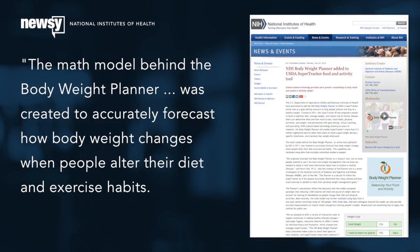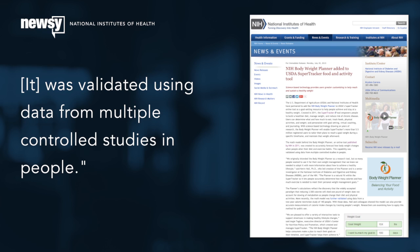And here's some good news. Unlike some weight loss plans and strategies, this one's backed by actual science. The math model behind the Body Weight Planner was created to accurately forecast how body weight changes when people alter their diet and exercise habits. It was validated using data from multiple controlled studies in people.